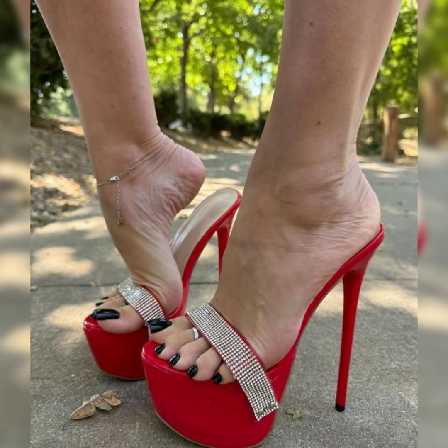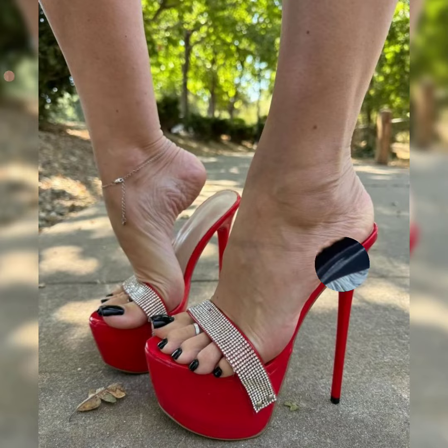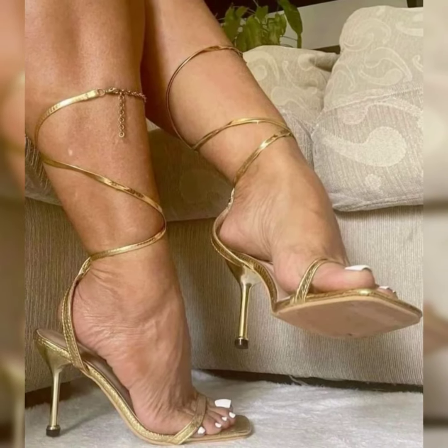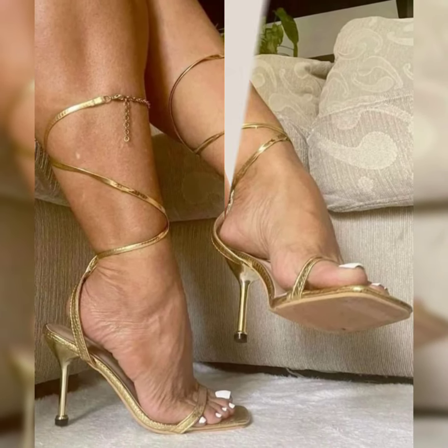Peep toe heel sandals, showcasing a peep hole in the front — peep toes add elegance to any outfit. Mule heel sandals, easy to slip in and out of — mules are perfect for warm weather.